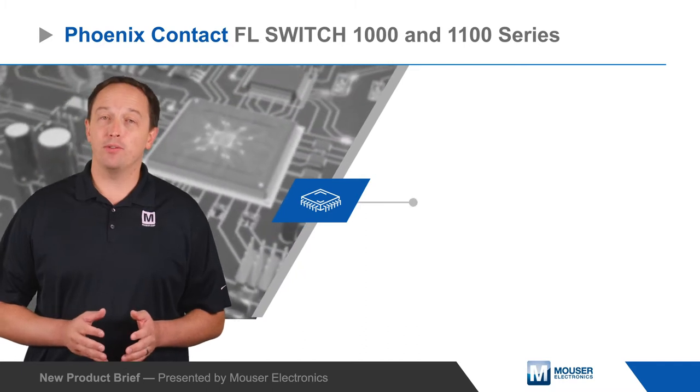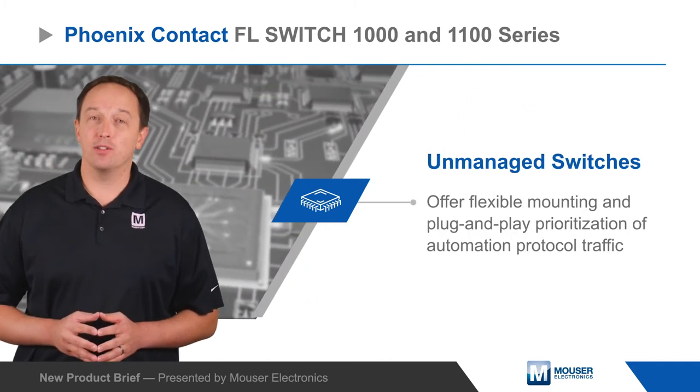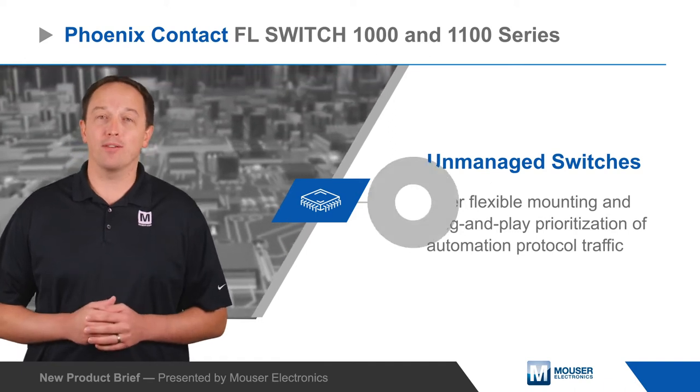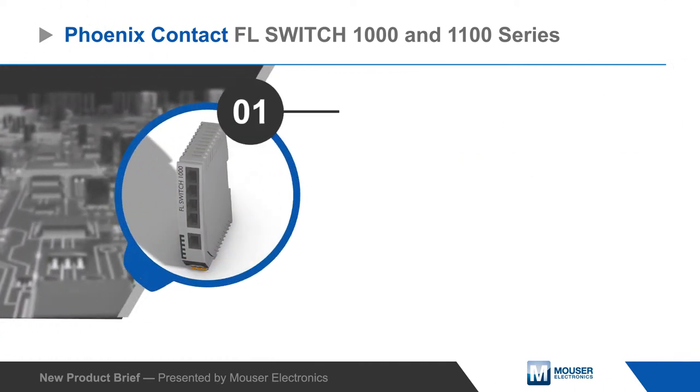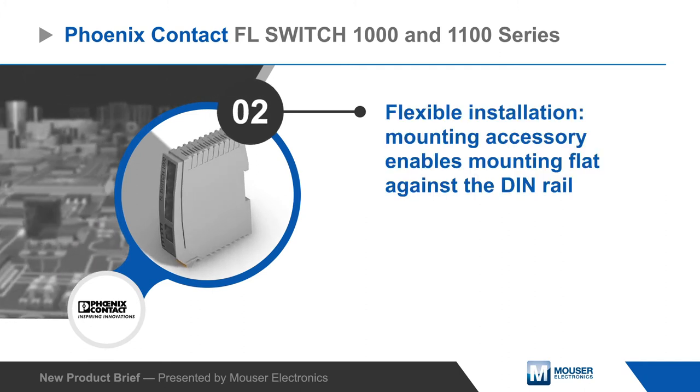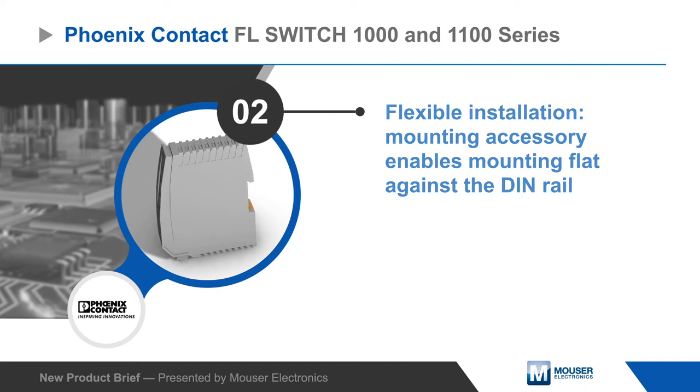Phoenix Contact FL Switch 1000 and 1100 series unmanaged switches offer flexible mounting and plug-and-play prioritization of automation protocol traffic. The switches have a narrow chassis and a unique mounting accessory that allows them to be mounted flat against the DIN rail, making them ideal for small or flat control cabinets.